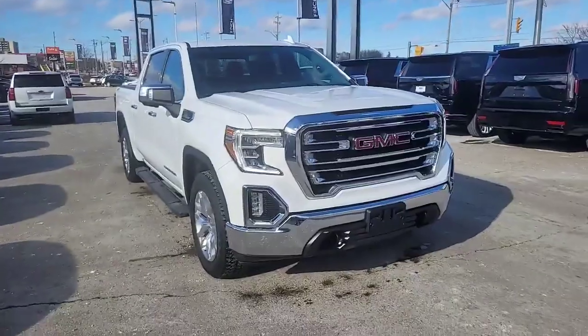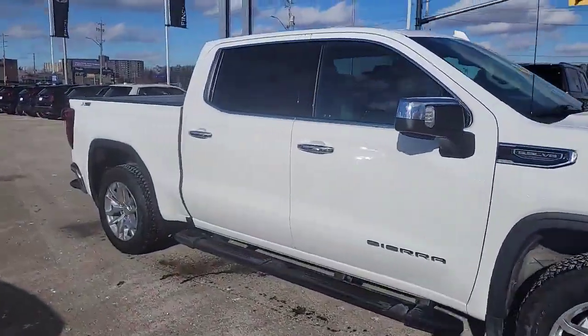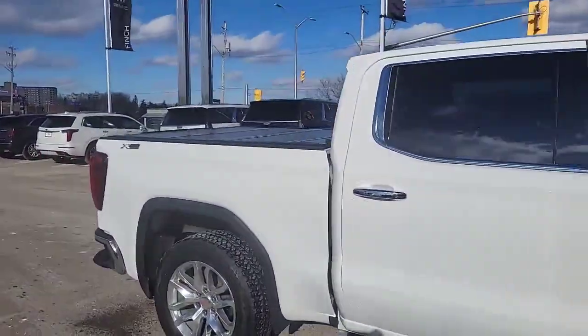If there's more than one driver in your household, I've got a feature for you that is definitely underrated. I'm going to show it to you on this 2021 GMC Sierra SLT. This thing was recently traded in and it's in great shape.